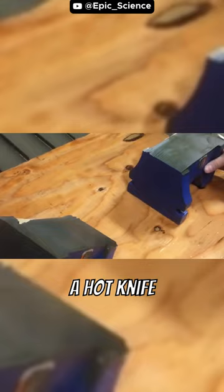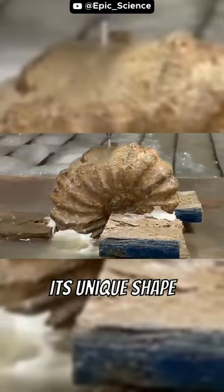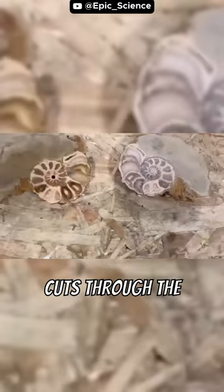We have a prehistoric fossil that dates back millions of years. Its unique shape and texture have made it highly sought after in the science world. The water cutter cuts through the fossil with tremendous accuracy and does not cause any damage.